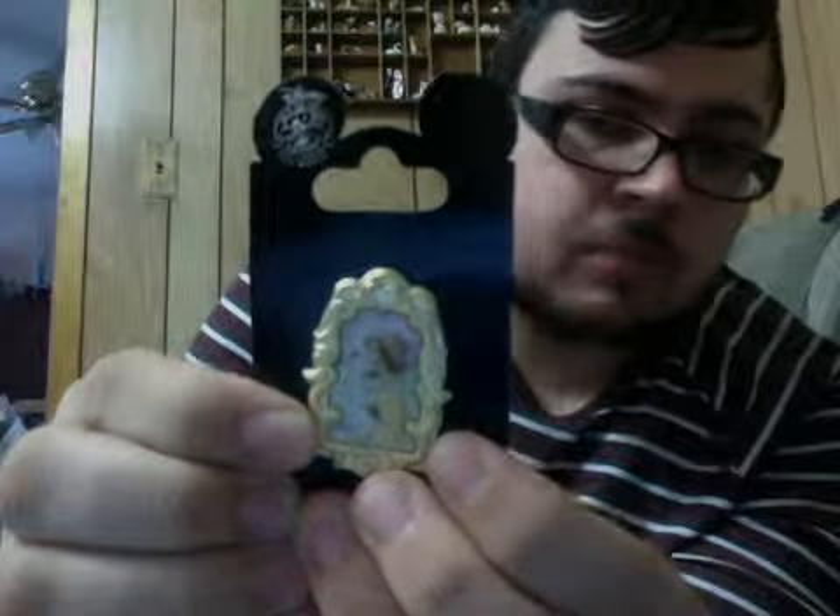I got this Belle portrait pin. I paid like $6 for this one, and I kind of regret that because I don't normally spend that much money on pins.